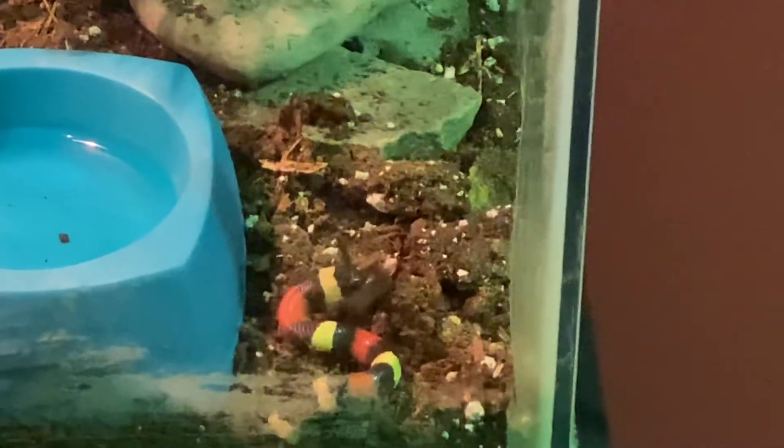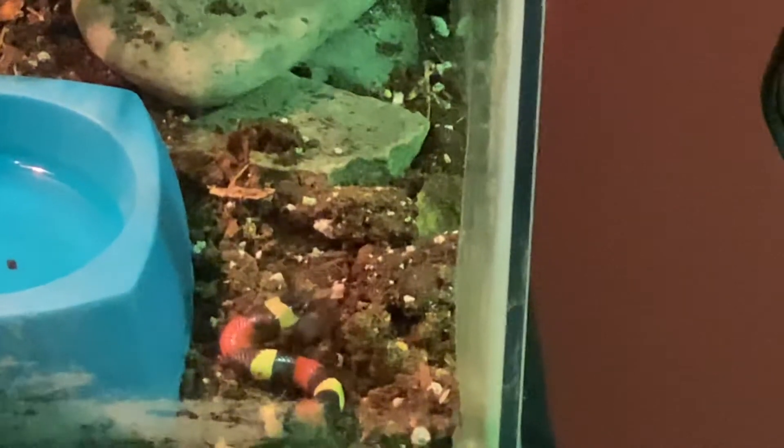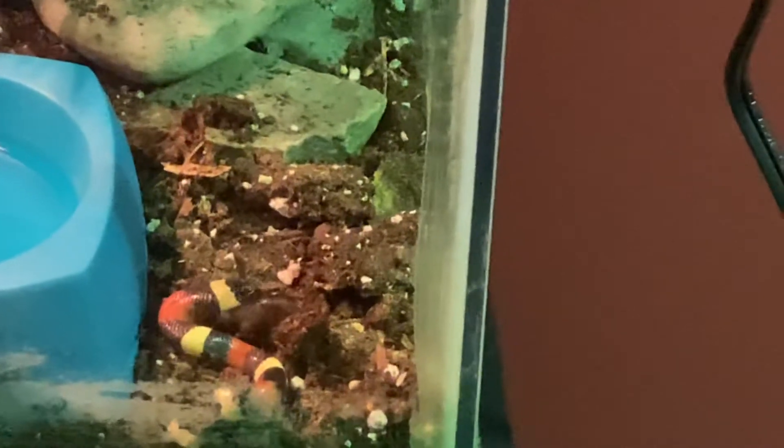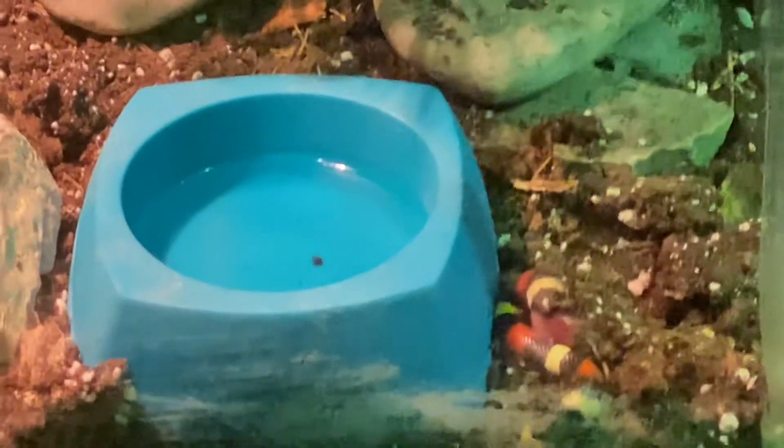Looks like he's getting that pinky down. I hope he can, because he ate one before. I can always put some crickets in here as well for him. He definitely ate one of these before. I always feel bad for the little mice, but I'm not going to feed live food to him unless it's a cricket.